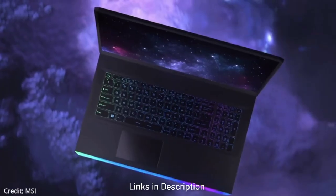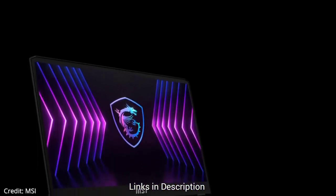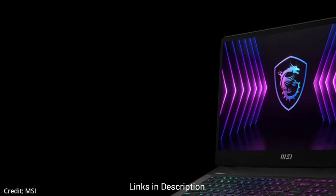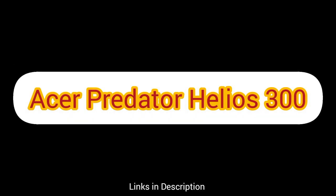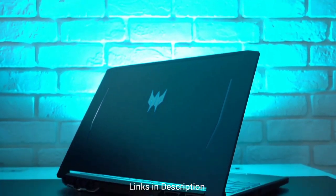However, it is quite costly at around $2,300 — check the latest price link in the description. If you're looking for a more budget-friendly option than the MSI without compromising on performance, then the Acer Predator Helios 300 is the perfect choice for your game development needs.